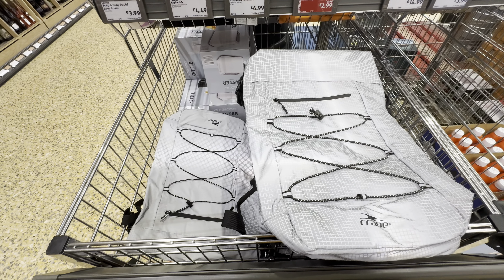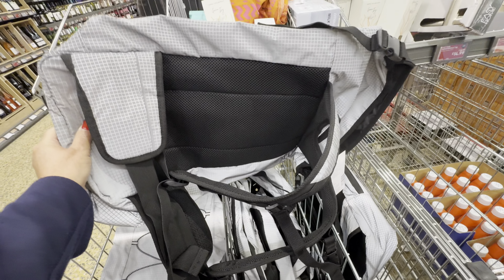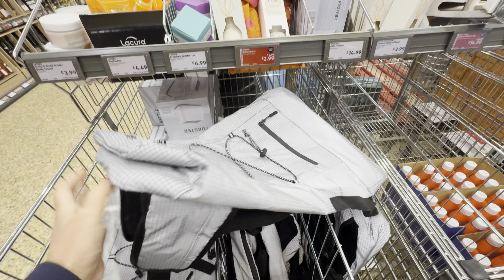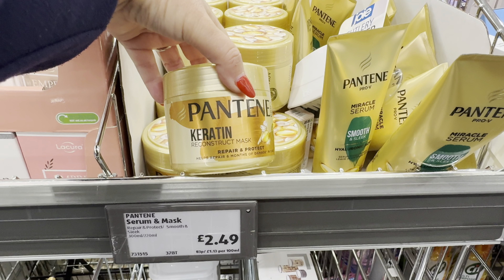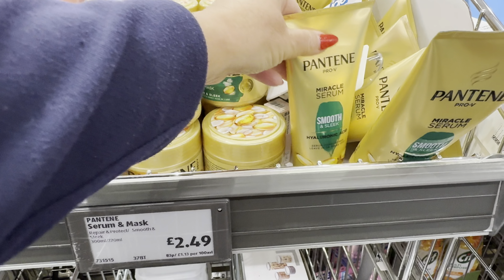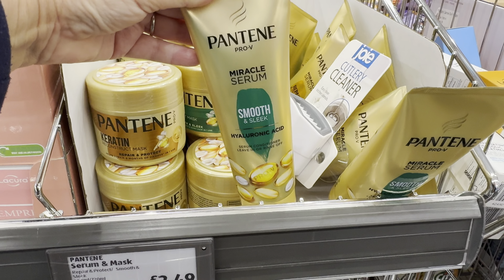It says reflective backpack for £14.99. So I guess you just strap it to your body and fit all your items inside. It's good that it's reflective. For £2.99 they have Pantene products: a keratin reconstruction mask — Repair and Protect — and also Pantene Pro-V Miracle Serum, Smooth and Sleek. I think I'll get some of that.